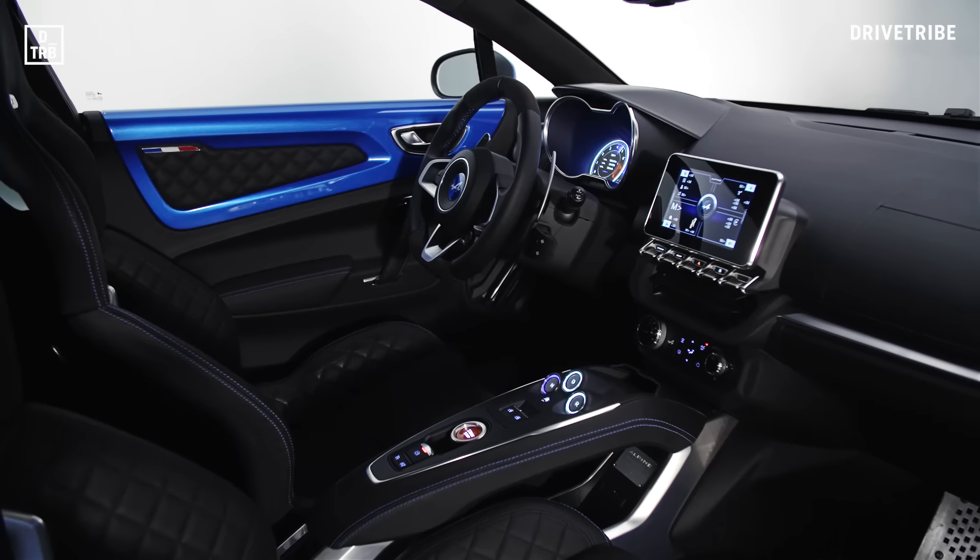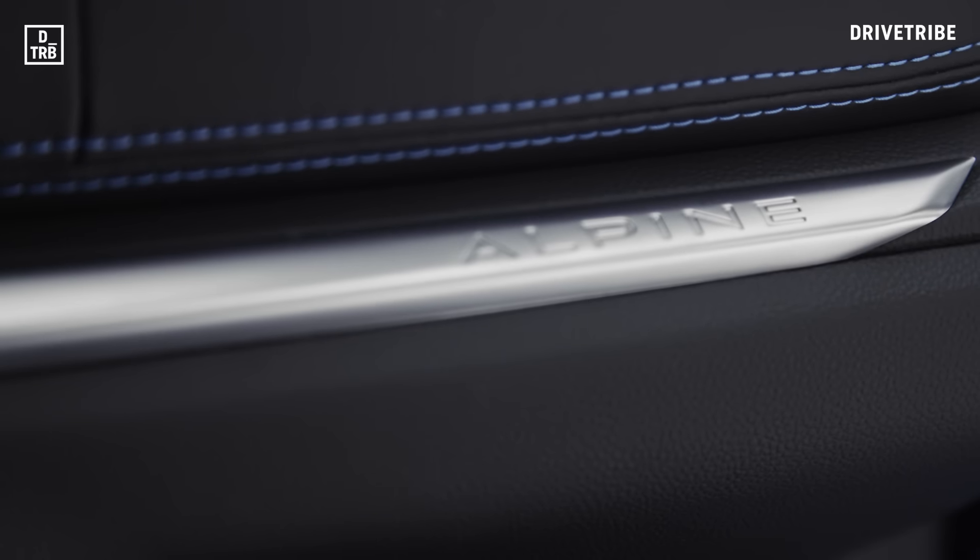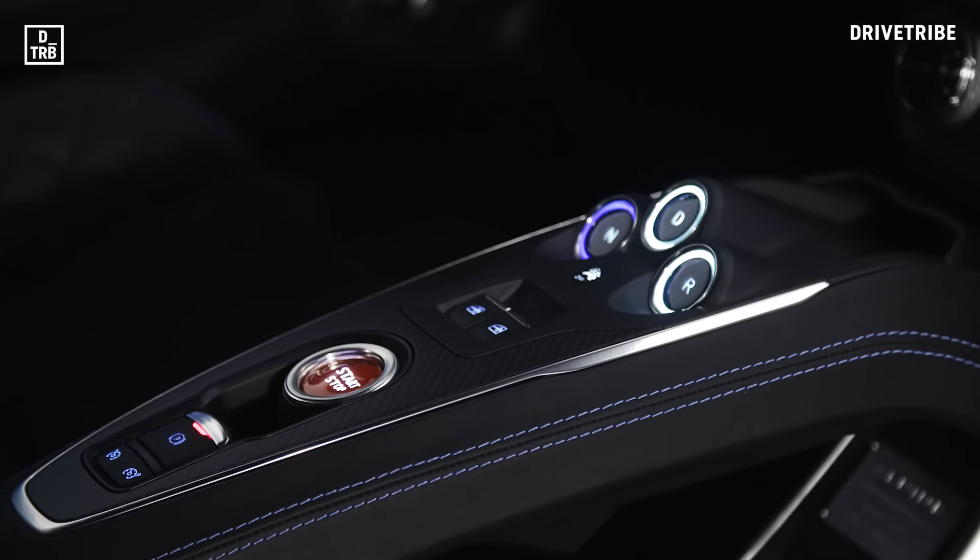Inside, you can forget memories of that plastic-y Clio you hired on holiday last year — the quality is really impressive, as it should be in a car of this price.